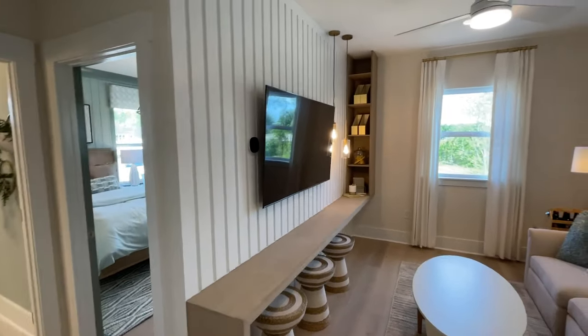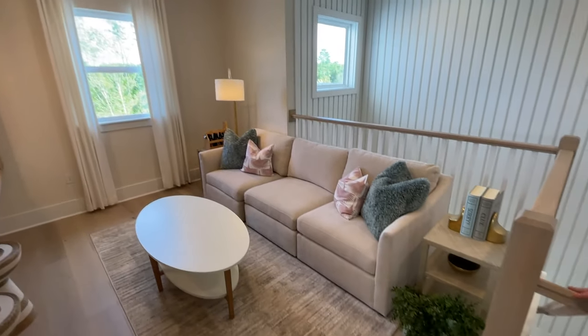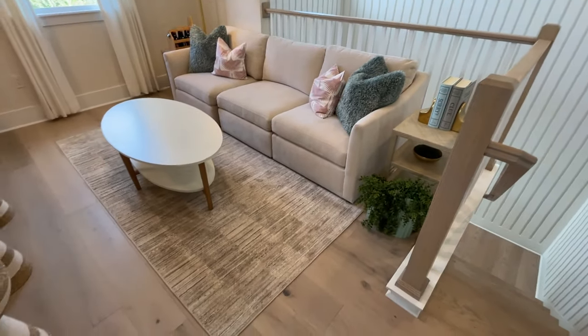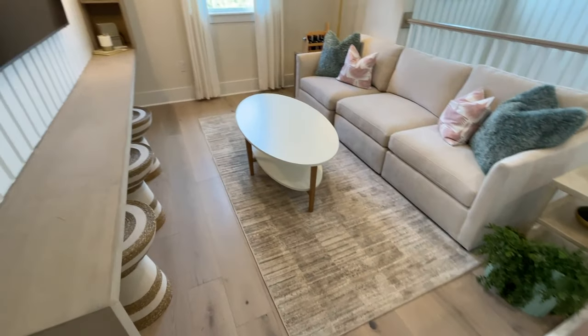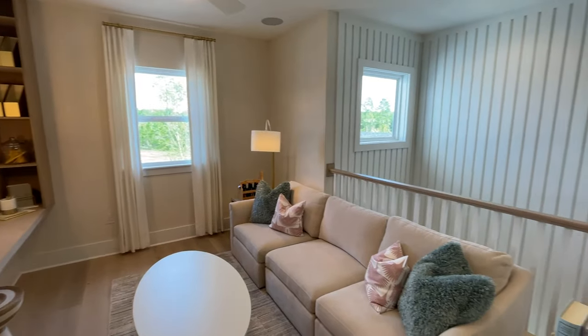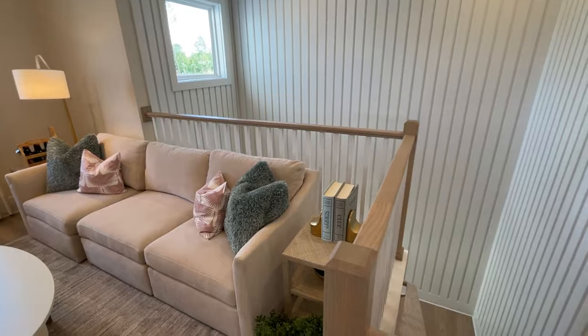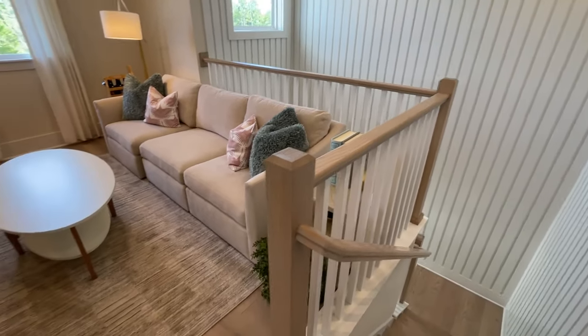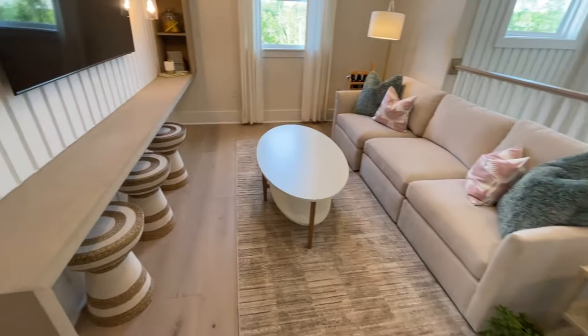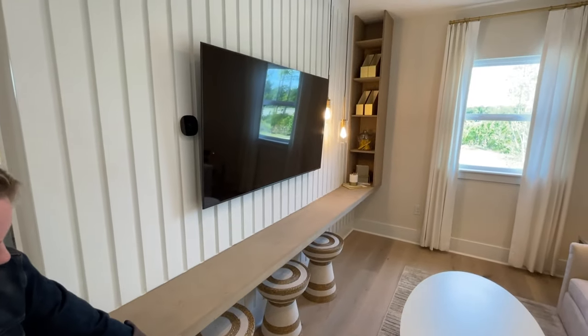Beautiful loft — these are our engineered marble floors, and they do go throughout the home. And this open-air railing: the standard way it comes is going to be a half wall and it's going to be solid, but we've done the wood railing — it's definitely the buyer's preference. You could sit up here and make it like a little homework area. Just so many different options here in this second-floor loft.